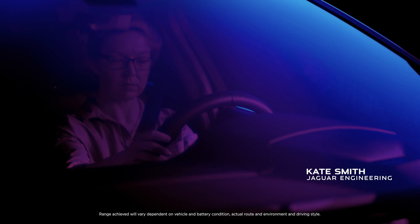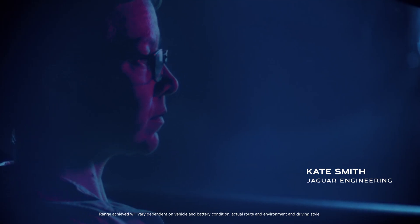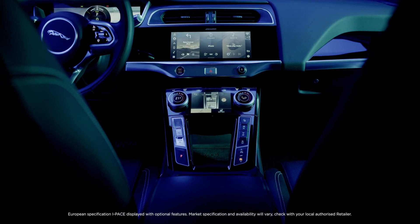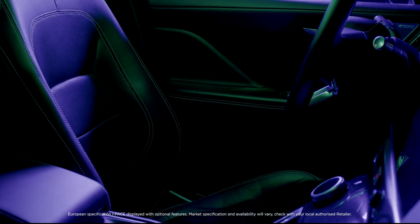To help maximise the range from every charge, we've developed Smart Climate. Instead of heating and cooling the entire cabin, the technology uses seat belt and pressure sensors to determine the number of occupants, creating specific air zones.